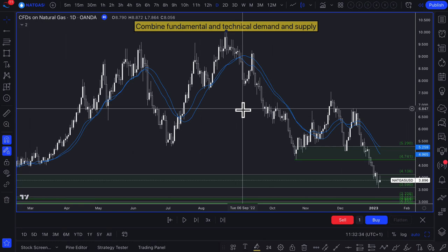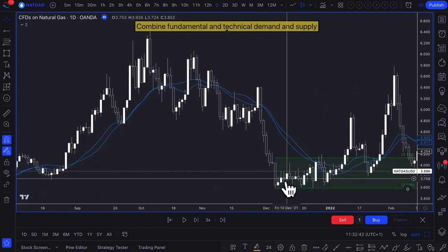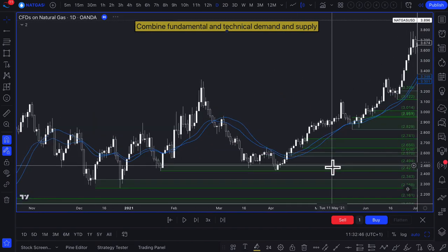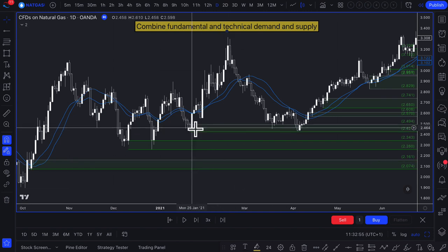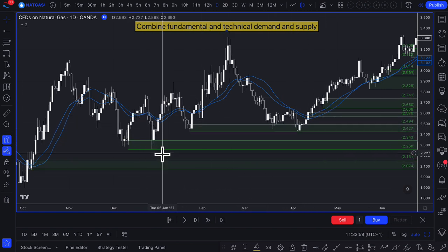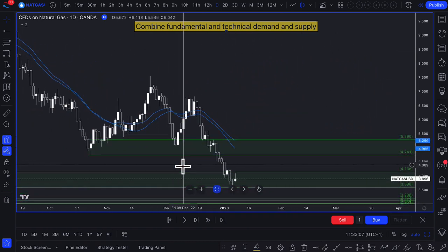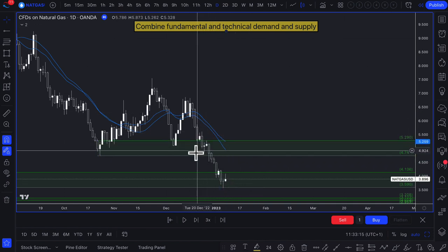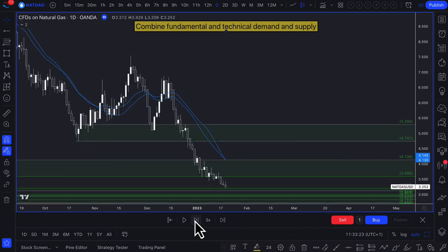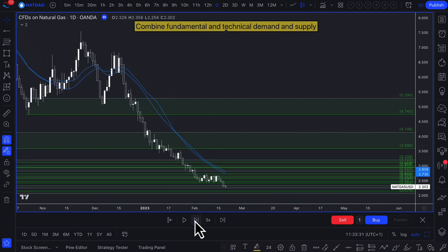You've got varying levels of technical demand zones on this chart — demand going way back to June 2021, and several demand zones in and around these areas. However you draw technical demand, with fundamental demand not aligning with technical demand, trying to pick the turning points is practically not going to work out in terms of probabilities. You might do it by luck, but it's really not going to work in your favor.